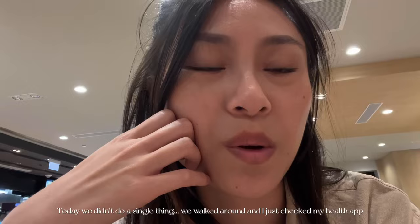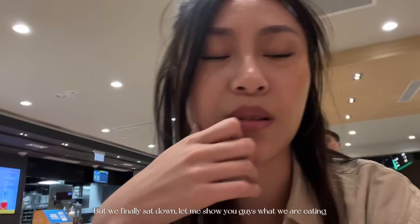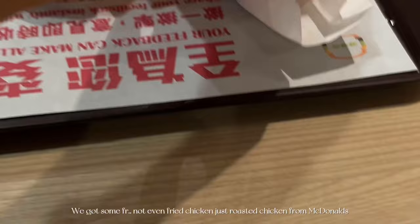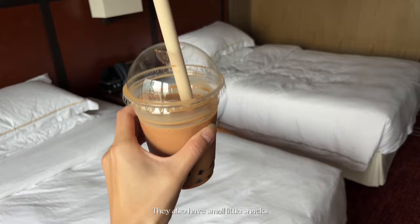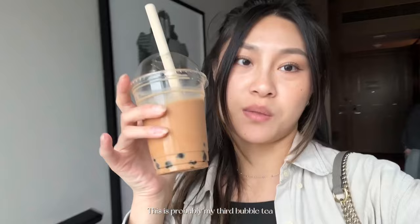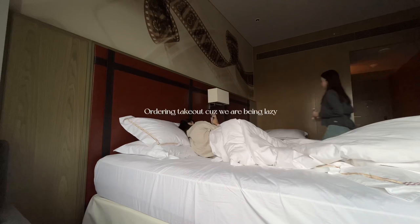Today we didn't do a single thing — we walked around and I checked my health app and we actually walked 9,000 steps. We got some roasted chicken from McDonald's. One thing great about every single casino is that they always have so many drink options for you and they're all free. They also have small little snacks. I ate some buns and pastries, this is probably my third bubble tea, and I drank some milk and some juice. So literally the entire day you won't even get hungry or thirsty at all.